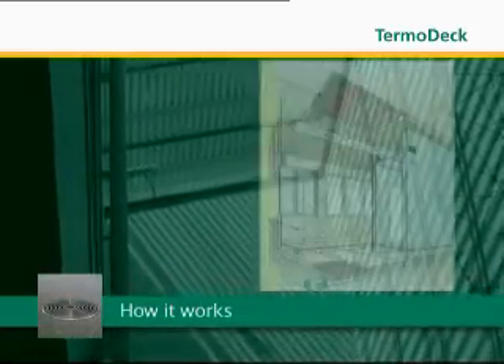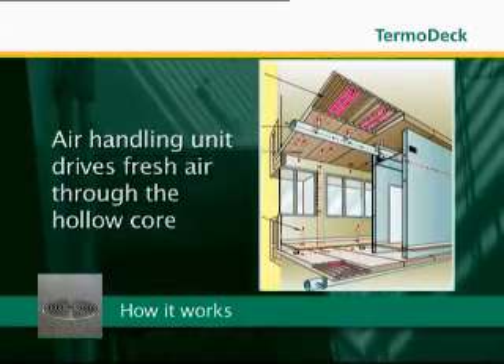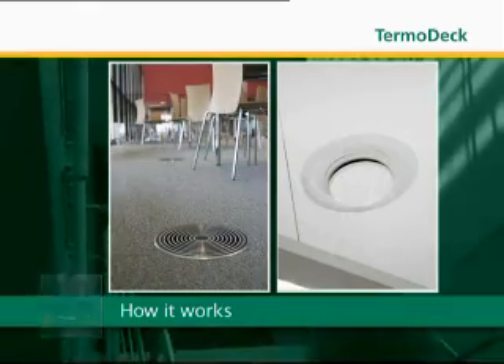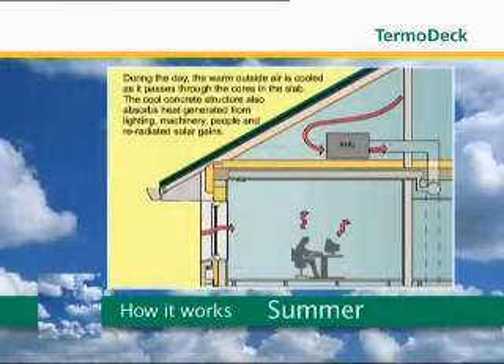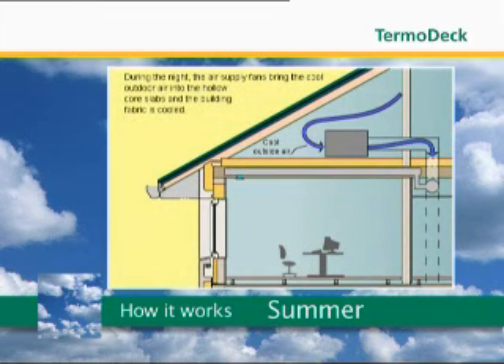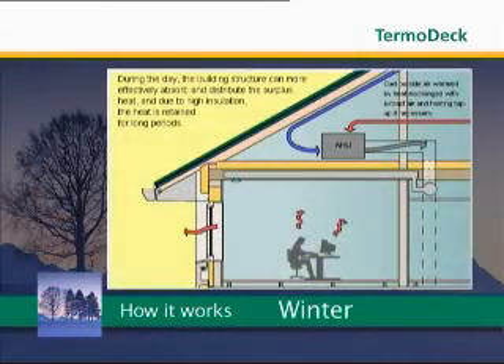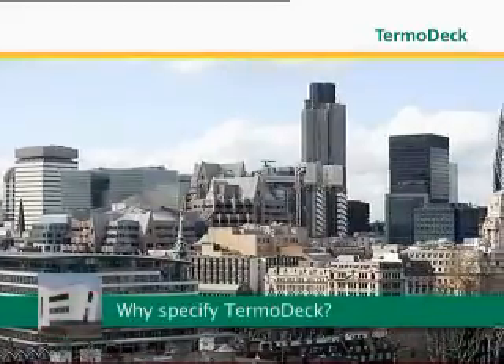So how does it work? Fan assisted fresh air is diffused through vents in the hollow core slab at low velocity. In summer, the concrete is purged of the heat accumulated within the building during the day by the cooler night air, ready to cool the occupied space the following day. In winter, the heat gains are stored by the thermal mass of the hollow core, warming the fresh air passing through it from a cold winter's day.